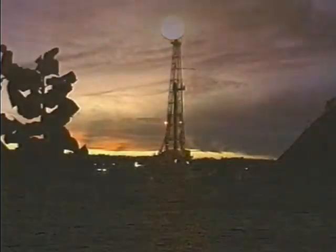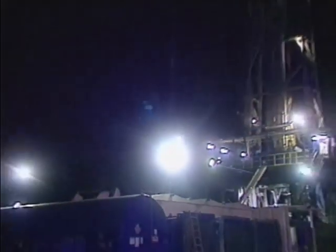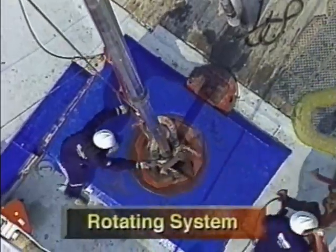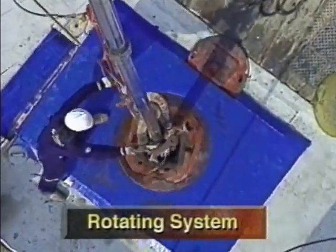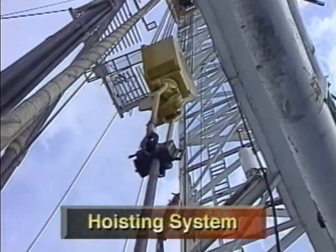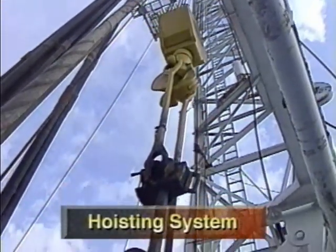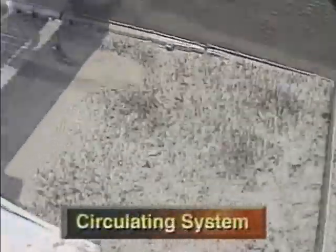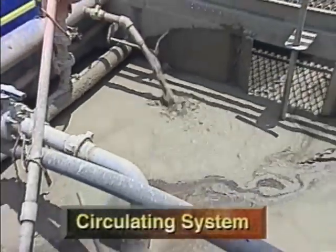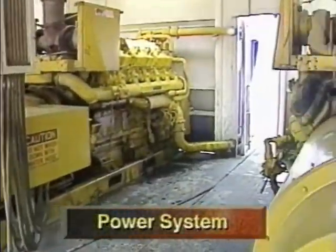Regardless of locale, to make hole all rigs require the same four basic systems. First is the rotating system, which turns the drill stem and bit to literally make the hole. Second is the hoisting system, which raises and lowers the drill stem and bit in and out of the hole. Third is the circulating system, which pumps drilling fluid down the drill stem and back to the surface. Fourth is the power system that makes everything work.